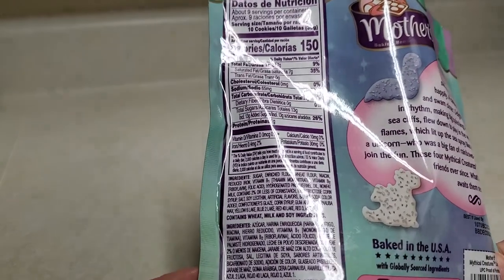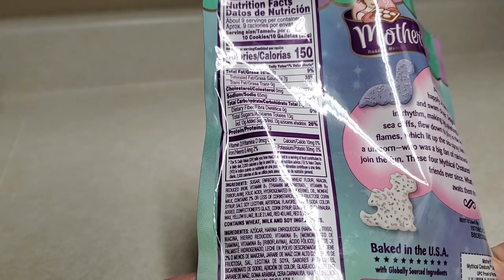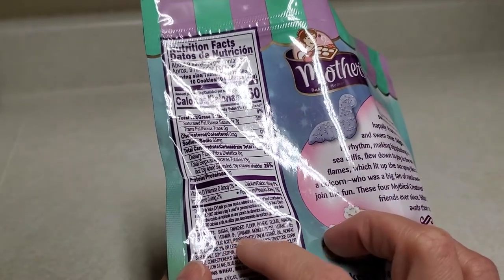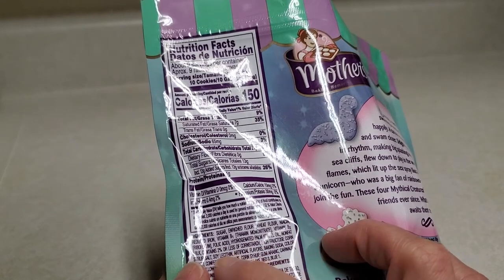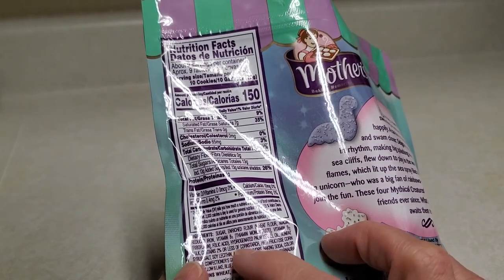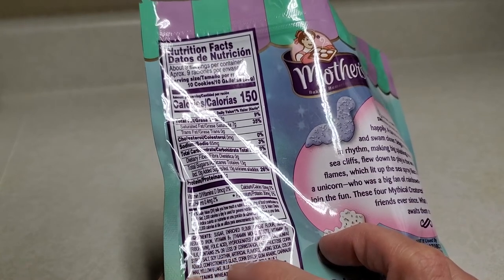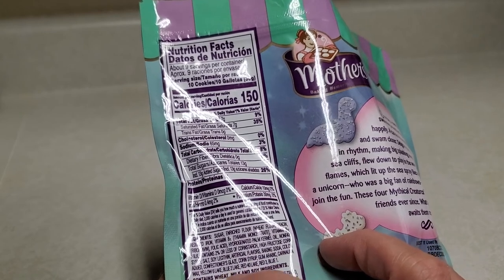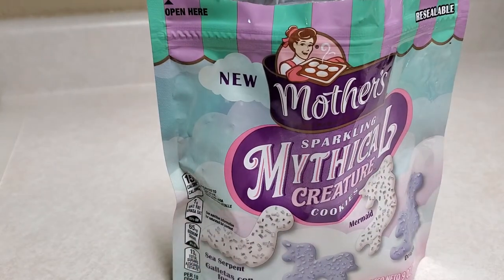It's so freaking tiny. I don't see vanilla on here unless I overlooked it. I don't see vanilla, so I don't know — but go check your local Target. Thanks for watching, bye!